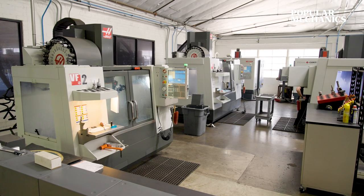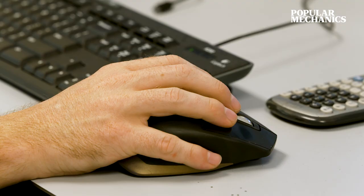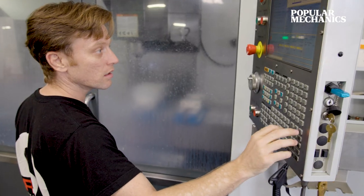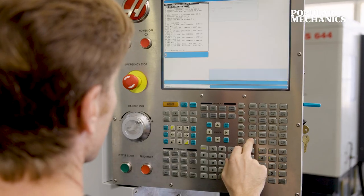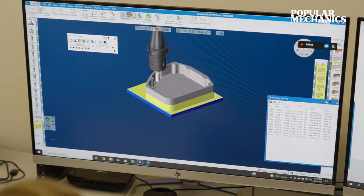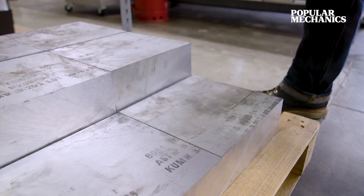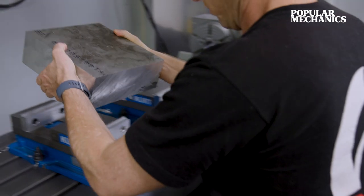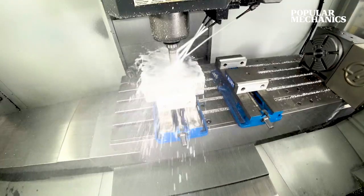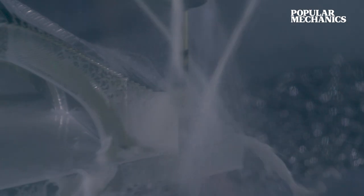A good example of our process from beginning to end is that it may start with an idea and a napkin sketch. I'll work with a 3D modeler to create a model of the part that we're happy with. Then it'll go to a programmer in the machine shop who will write a program that tells the machine how to make that part. On average, we're starting with about 1,200 pounds of aluminum that yields about 120 pounds of usable parts. We're using equipment like CNC milling machines, a water jet which uses a high pressure stream of water and garnet — so sand basically — to cut shapes out.